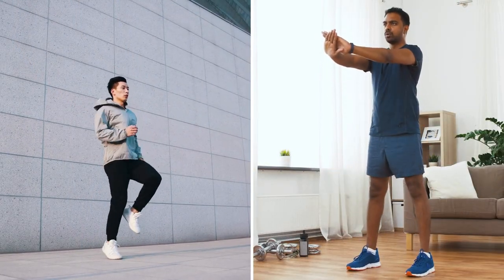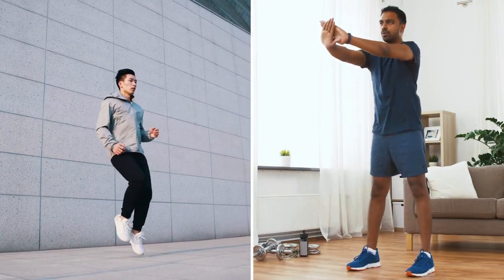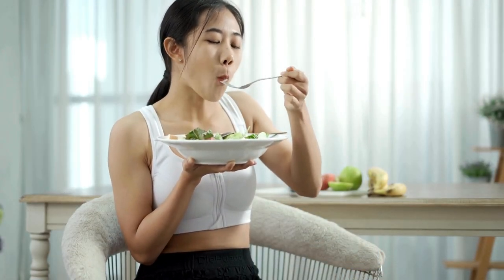To achieve this deficit, a combination of cardiovascular exercises, strength training, and proper nutrition is key.